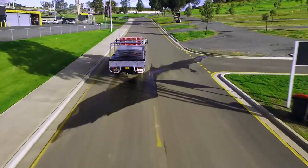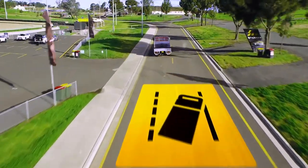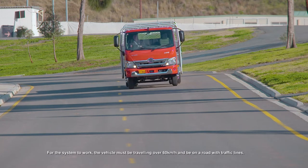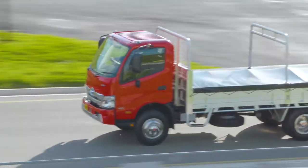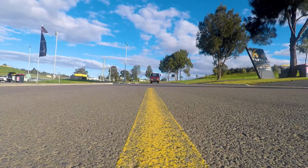Lane Departure Warning System helps limit the significant amount of off-path incidents on our roads. Utilising the PCS camera to monitor the traffic lines on the road, the system detects if the driver deviates from the lane without the turn indicators being used. In this scenario, the system visually and audibly warns the driver.